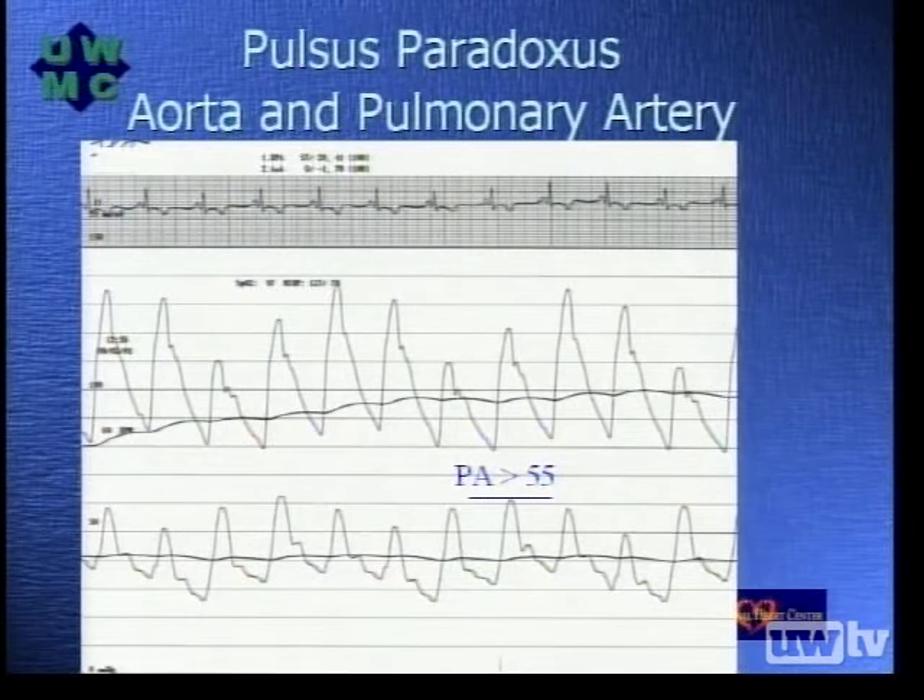Here are simultaneous pressures from the pulmonary artery and aorta. The pulmonary artery pressure in systole is just above our cutoff of 55, so we do not meet this particular criteria. Out of the four we've looked at, we have met three out of four. Interestingly, there is an inspiratory drop in the aortic pressure consistent with pulsus paradoxus, which is an inconsistent finding with constrictive pericarditis.